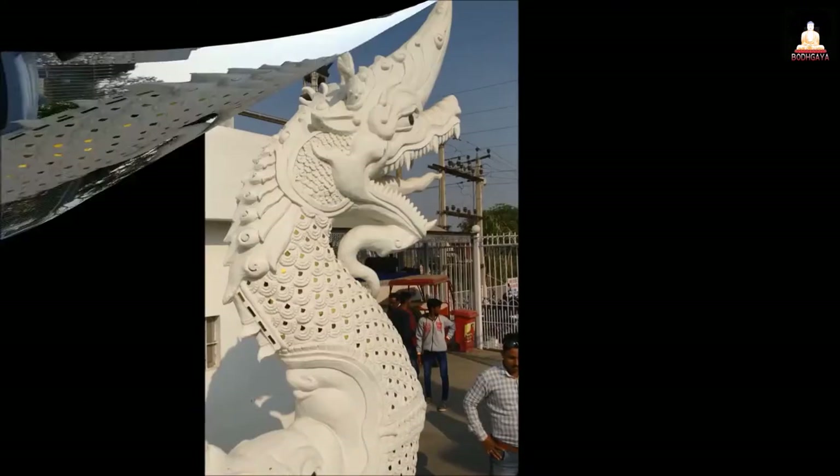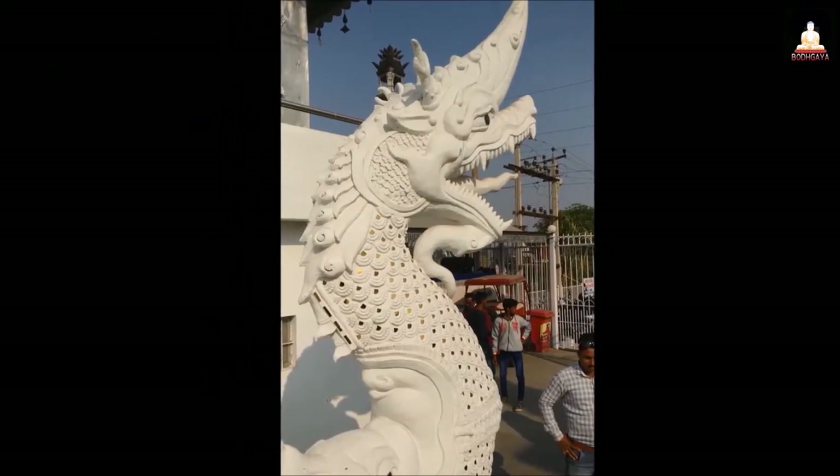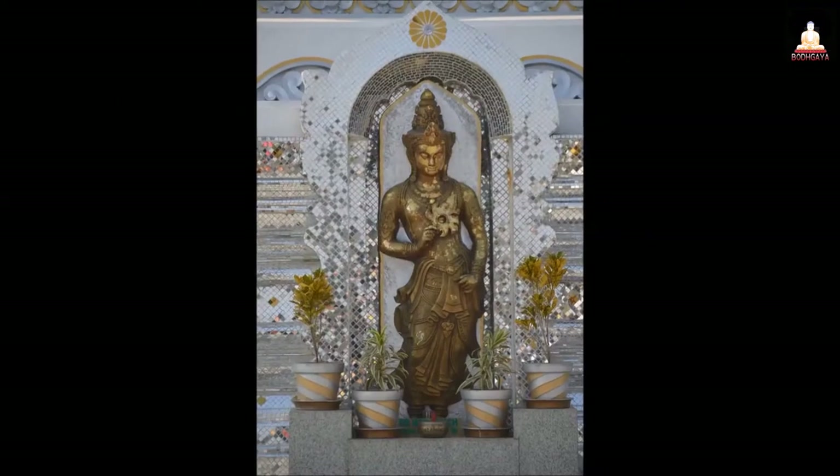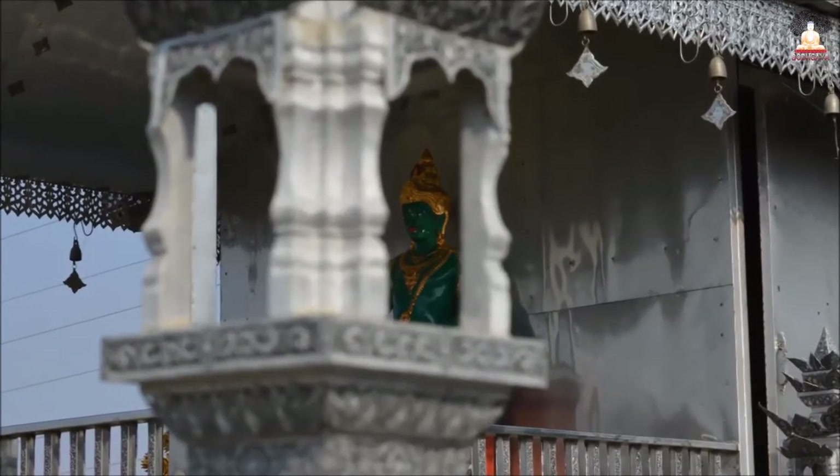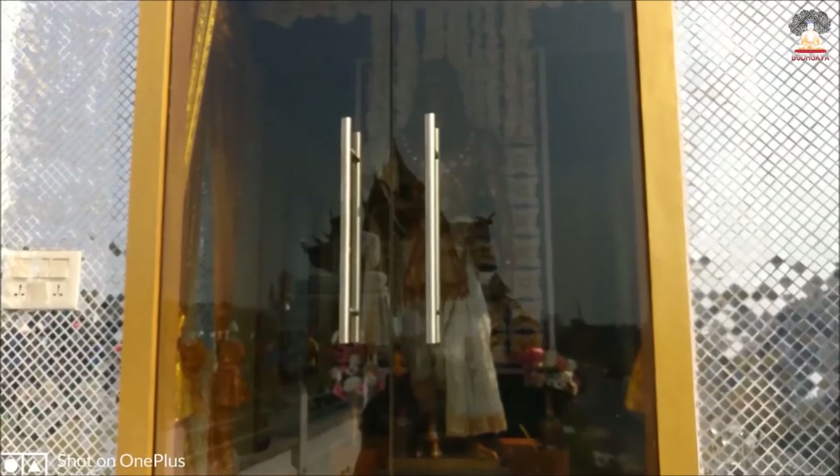Further structures are covered in small mirror tiles, reflecting light and color making them a treat for the eyes. The Meta-Buddharam temple is splendidly white, tiled and silvery.